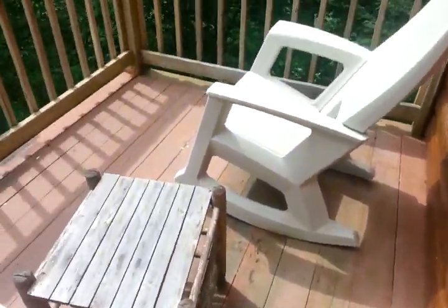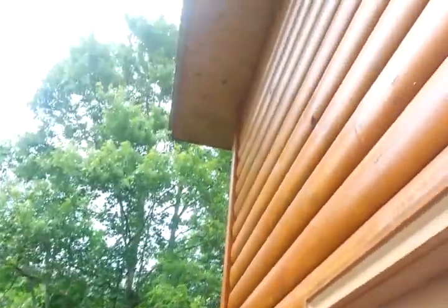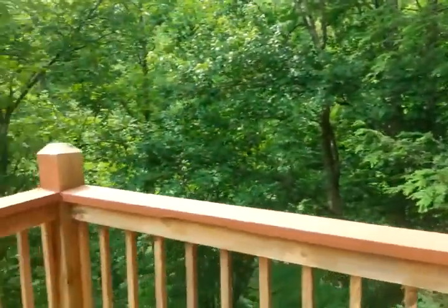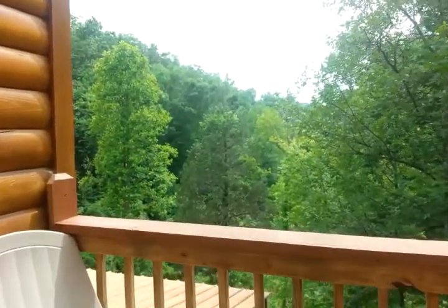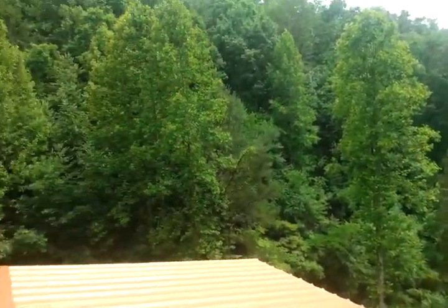Once again it's got the composite Trex decking — not going to need upkeep or maintenance. The stain back here actually looks pretty good; it's a little bit faded in places but not too bad. The view off the main level bedroom is a little bit better, but you can tell how private it is from here.